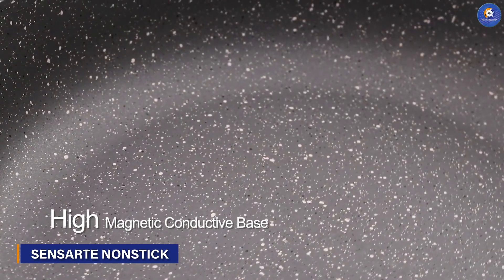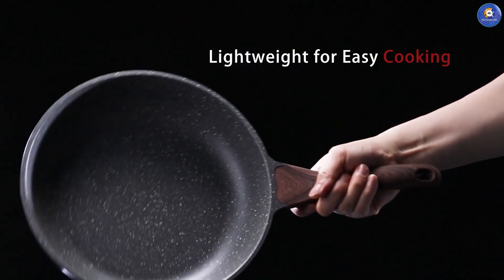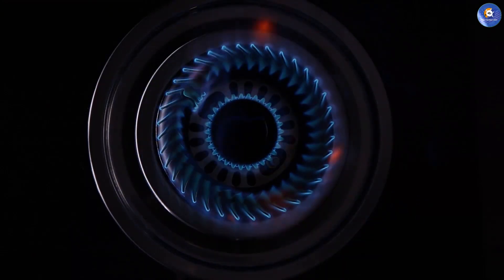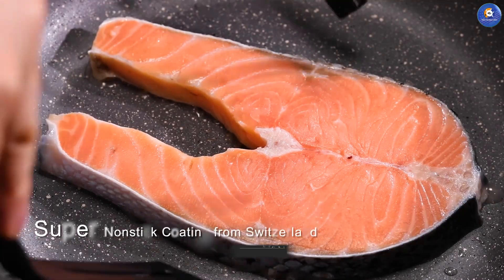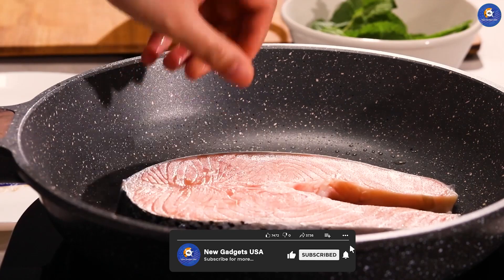For those who seek culinary excellence, the SENSARTE Nonstick Frying Pan Skillet is a masterpiece of precision engineering. Designed to deliver even heating and exceptional control, this skillet empowers you to create restaurant-worthy dishes from the comfort of your home. Its ergonomic design and thoughtful features ensure a seamless cooking experience, allowing your culinary creativity to flourish.